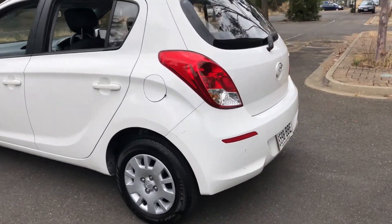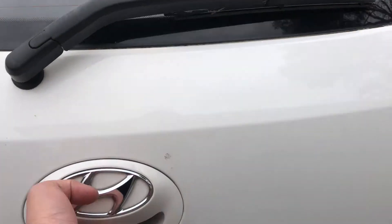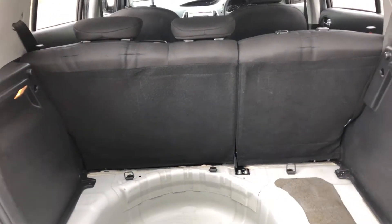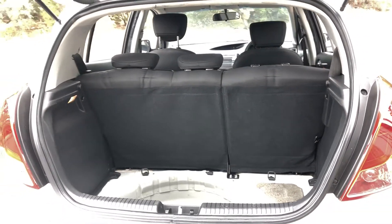As we head to the boot here, being a small hatchback, you'll be surprised how big this boot space is. There's actually plenty of space in here for you to put whatever you need. And if you ever need more space, the two back seats do fold down as well.